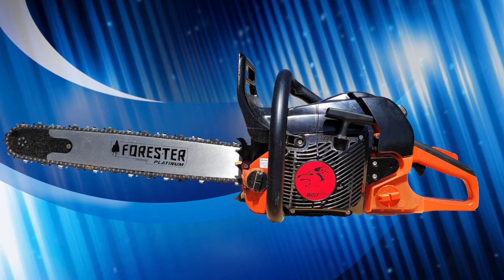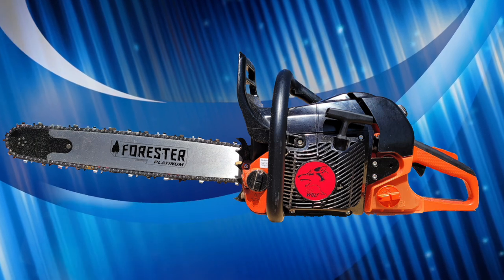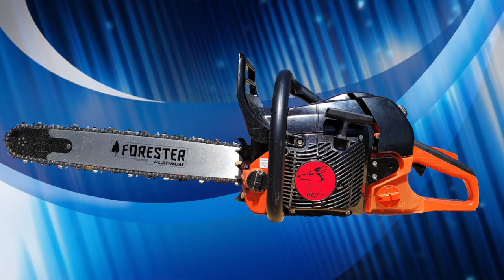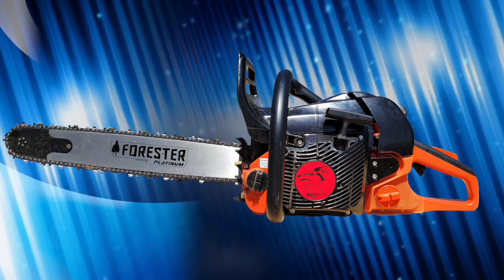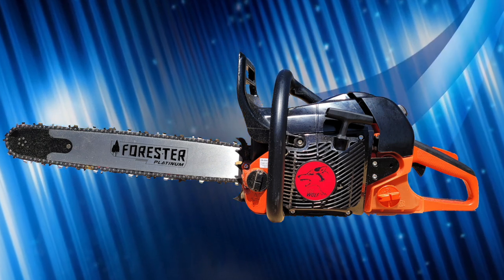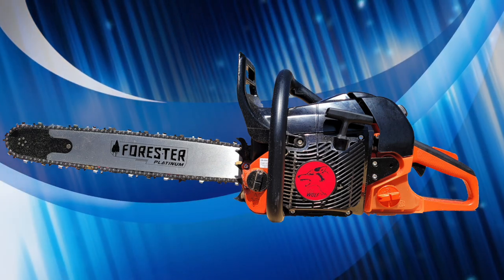The Echo 590 Timberwolf is a 59 cc saw meant as a semi-pro unit for farm and ranch duty. This particular 590 has been muffler modded and carburetor modded by blocking off the extra port in the high jet to allow for proper tuning of the carburetor.